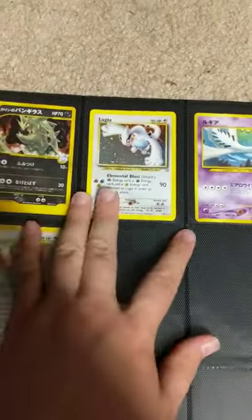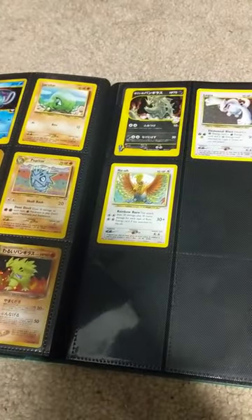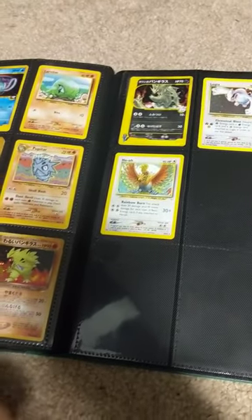Lugia — even though it's not first edition, it's still a valuable card, graded. And that's it. Enjoy, add it up, and let me know what your best offer for all these things are.